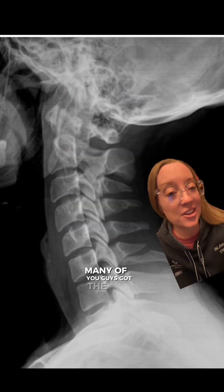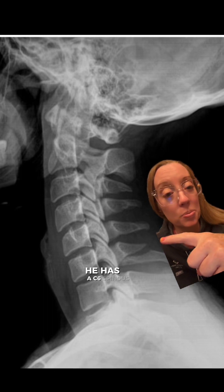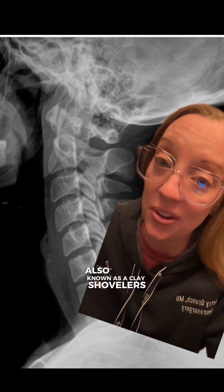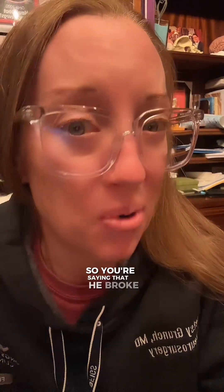Many of you guys got the diagnosis immediately. He has a C6 spinous process fracture, also known as a clay shoveler's fracture. So you're saying that he broke his neck from swinging a golf club? Actually, yes, that's exactly what I'm saying.